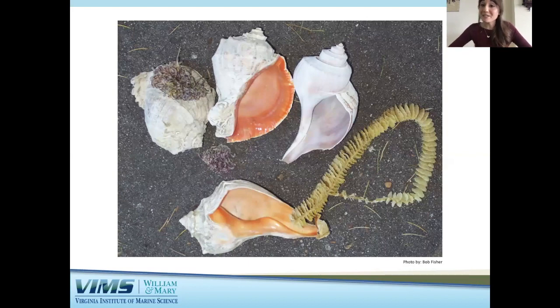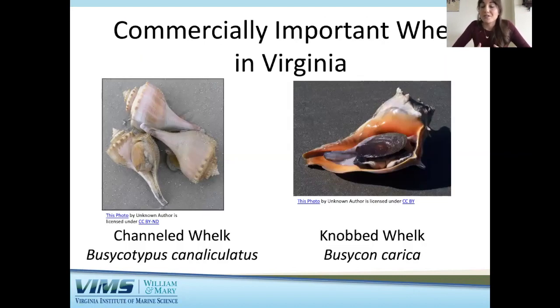This picture shows three different whelk species found within Virginia waters. This snail here is the channeled whelk — my study species. We also have the knob whelk in Virginia. Both the channeled whelk and the knob whelk are native species, meaning they are originally from this area. We also have a species called the rapa whelk, which is non-native — it is invasive and not originally from Virginia. Rapa whelk are found in Asia and were transported to the Chesapeake Bay via ships, establishing a population here for around a decade. Only the knob whelk and the channeled whelk are commercially important — those are the ones we fish for.